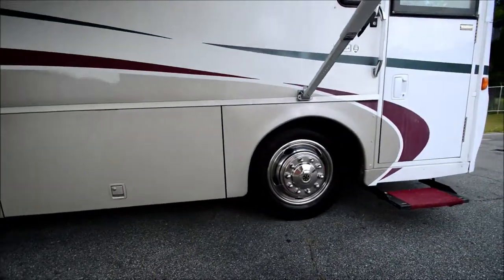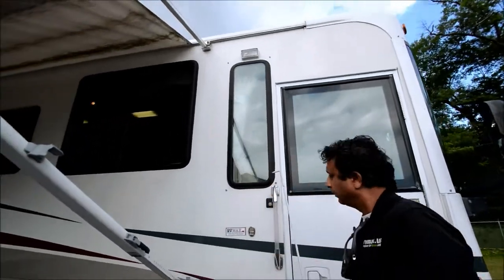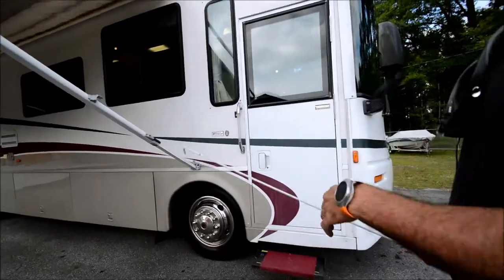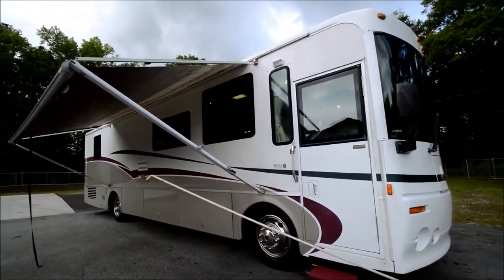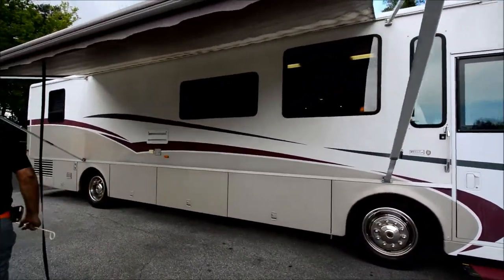No foggy windows — you can see right through them, no fog. Good solid motorhome. Let's get up on top and show you the fiberglass roof — it's very, very clean.